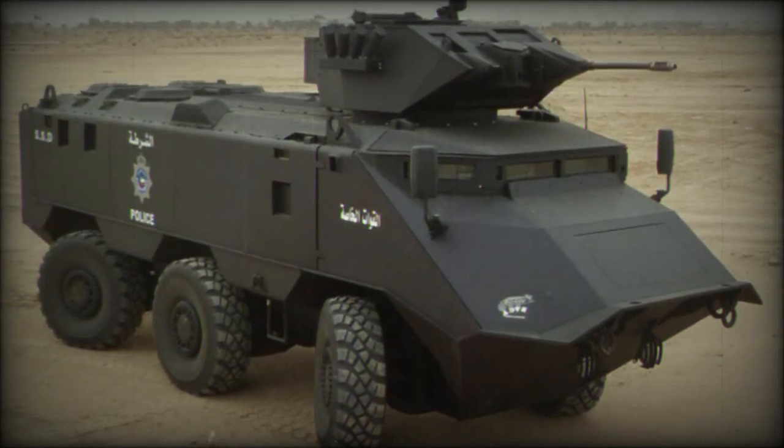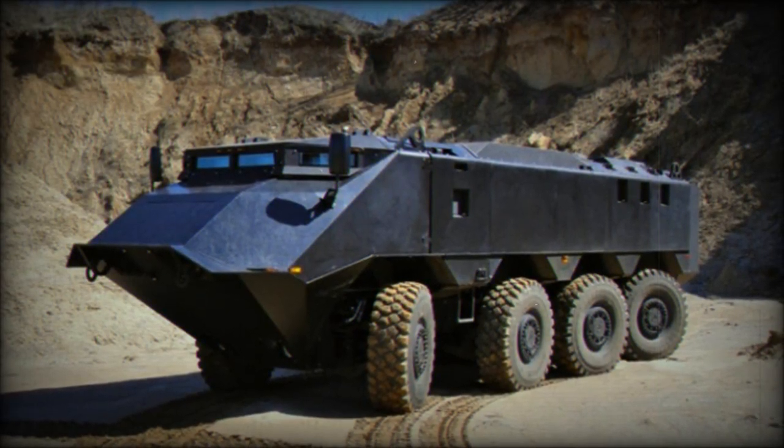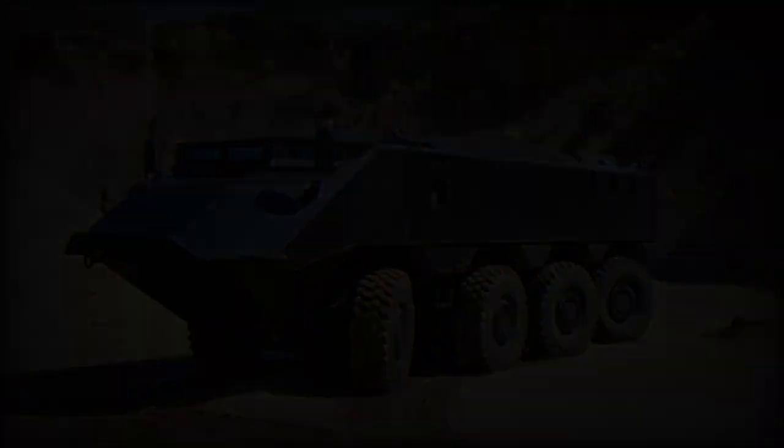Equipped with a remotely controlled turret armed with a 30mm Bushmaster cannon and a coaxial 7.62mm machine gun, the Desert Chameleon's turret is adaptable to accommodate up to 40mm caliber cannons and includes a multi-sensor ball.